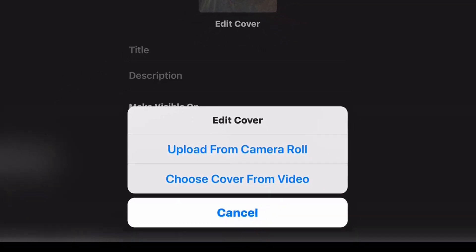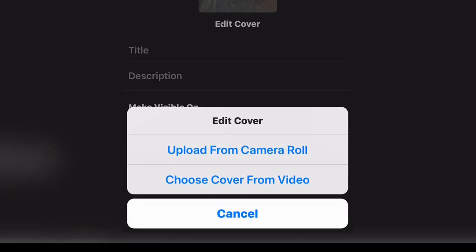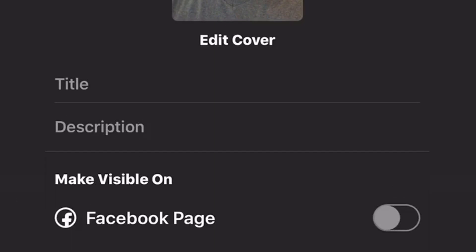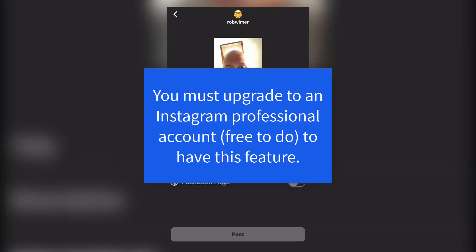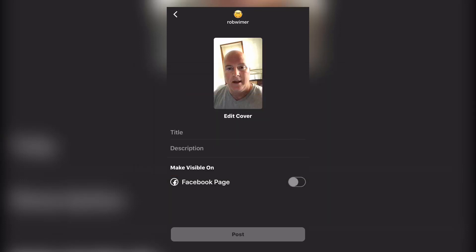You're going to have to upload a vertical video. You can edit the cover — you can upload from your camera roll or choose a cover frame from your video. You can add your title, your description, and you can share it to your Facebook page.